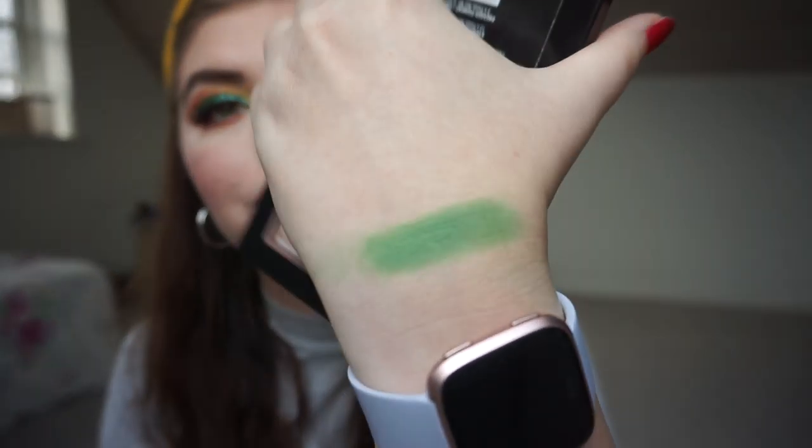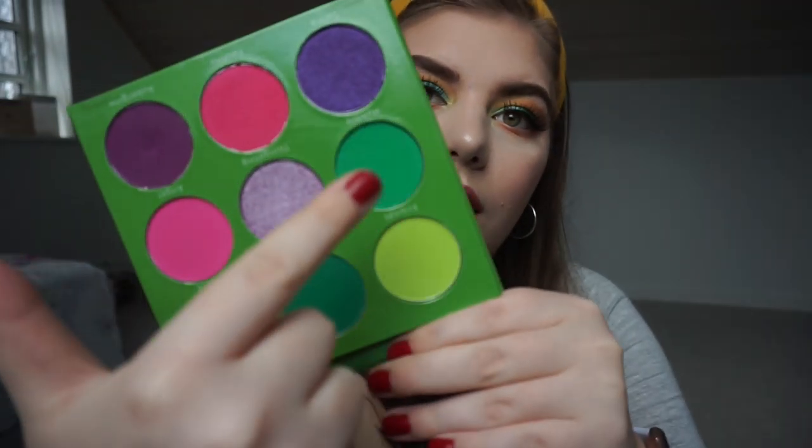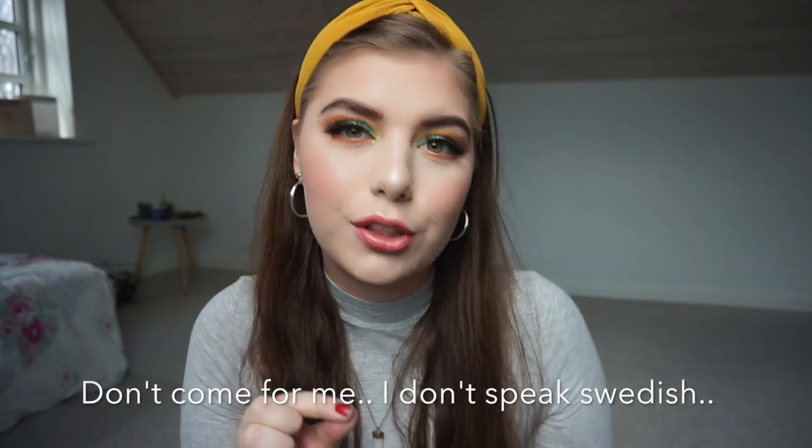That was better, right? I need something to take this off — I'll be right back. The next two I'm going to talk about are from my Blush Tribe Paulina palette. There are four very beautiful greens in this palette and I'm going to swatch that color right there and that color right there — these are called Sigge and Humble. I believe Sigge is the name of her dog, it's Swedish. Oh, I forgot mascara on my bottom lashes — I just realized that.